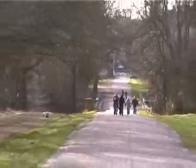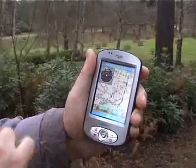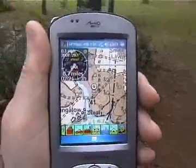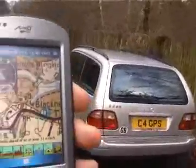Car, 0.7 miles behind us at your 7 o'clock. Car, 19 yards ahead of us at your 11 o'clock.